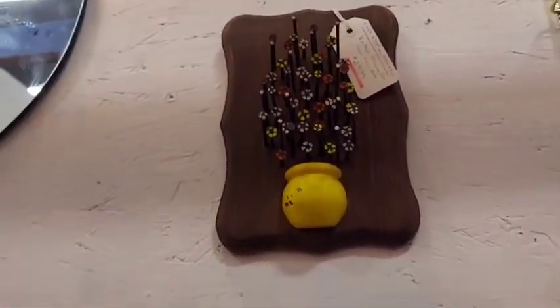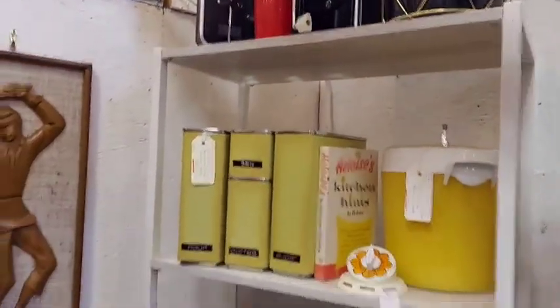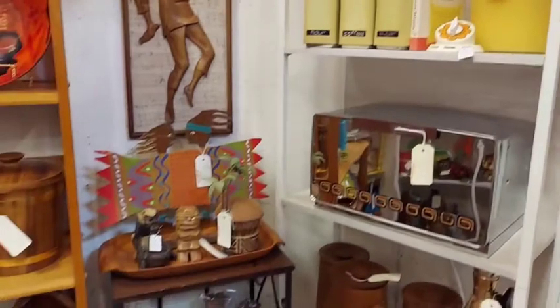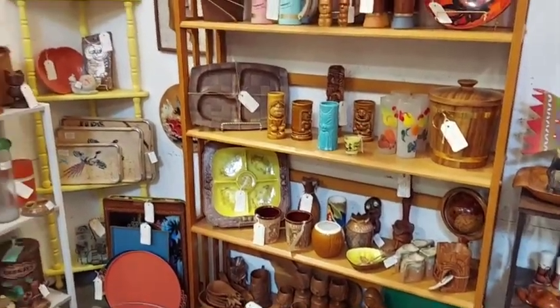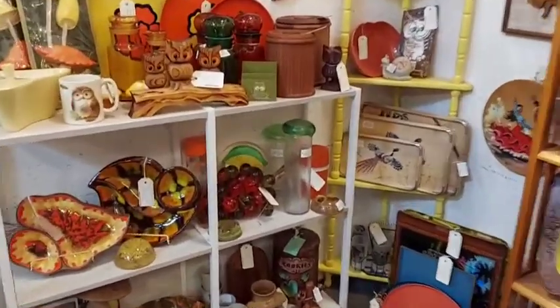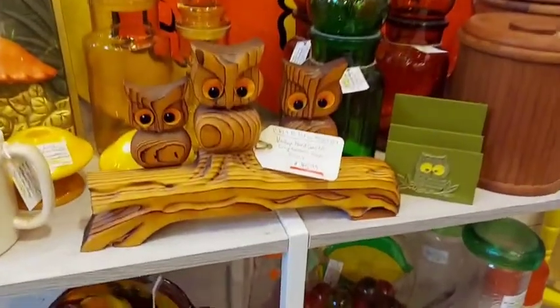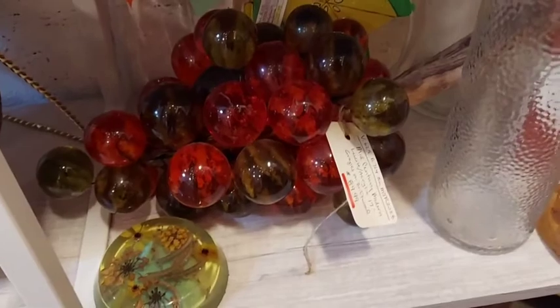That's like nail heads that they painted. There was so much to look at. A lot of Treasure Craft. Just a lot of really cool stuff. I love those owls — I've seen them before, I can't remember the name of them. The Lucite Grapes — just yummy.